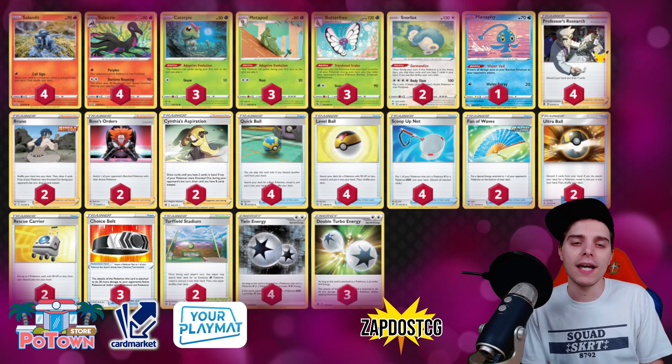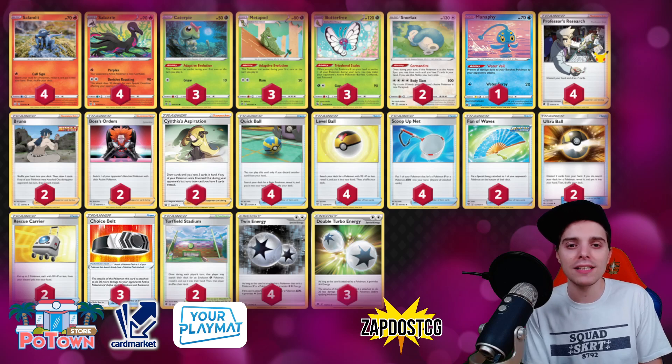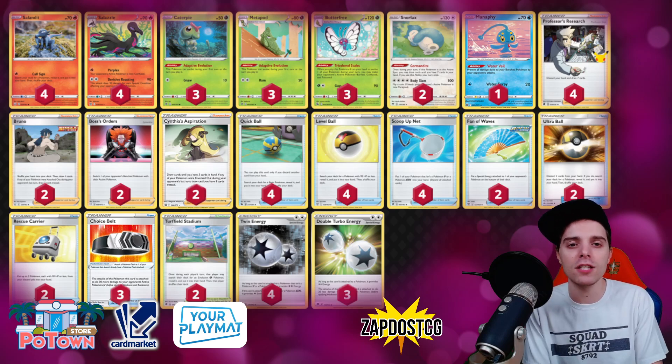What you want to be doing here is get out Salandit — probably two Salandit is going to be the best thing. We also have Manaphy to protect your bench now, so this deck got a huge update: Double Turbo Energy, Ultra Ball, Choice Belt, Manaphy, Cynthia's Aspiration — there are so many great things for this list. We're going to be talking about the Pokémon first, so we have the 4-4 line of Salazzle.